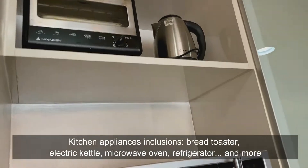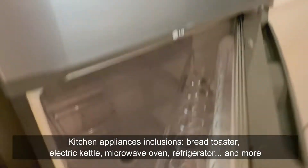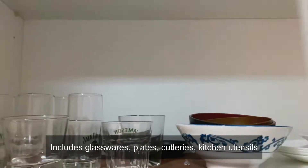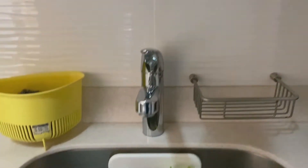Going back to the kitchen, we have a bread toaster, electric kettle, microwave oven, and refrigerator. We have spacious kitchen cabinets for your kitchen supplies and groceries. The unit includes glassware, plates, cutleries, and kitchen utensils — everything you will need in the kitchen is already here.